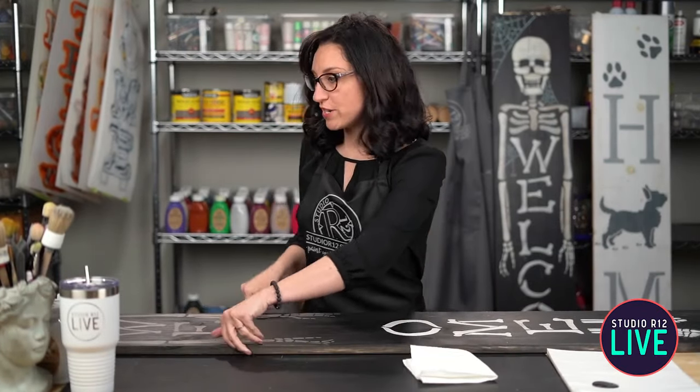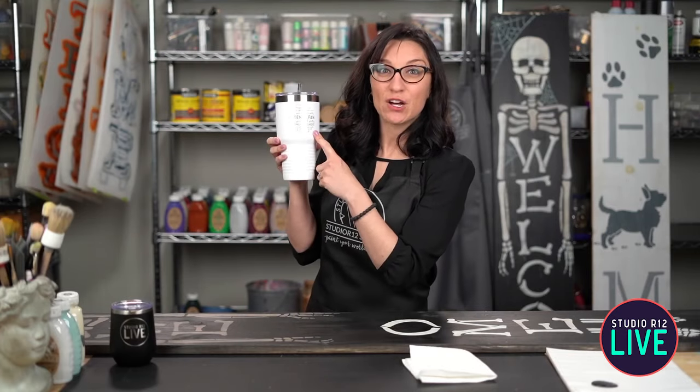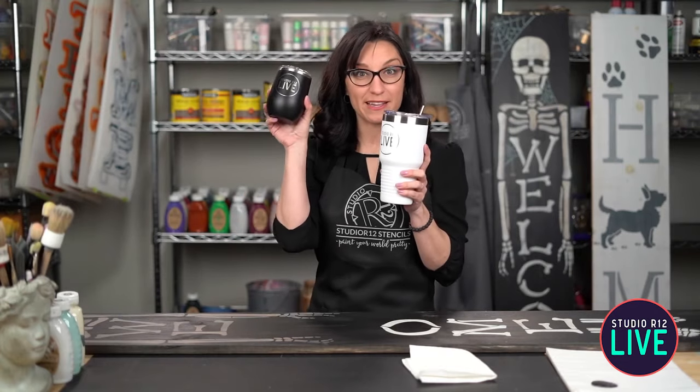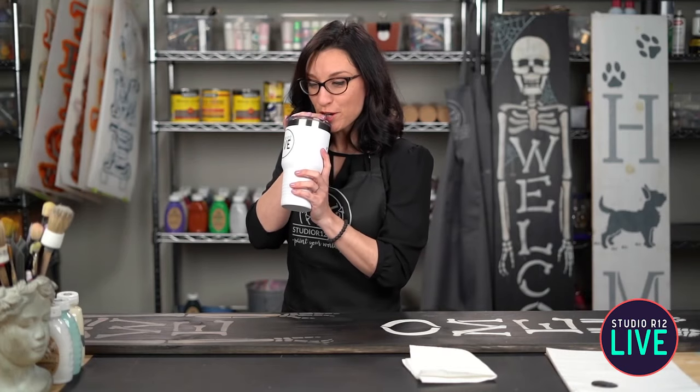Don't forget, we have Studio R12 tumblers over on our website. This is our super fun hashtag one — it has the Studio R12 live logo, and on the back it has all of our fun sayings. This is my 12 p.m. cup and this is my 9 p.m. cup — small one for maybe a glass of wine for our 9 p.m. show.